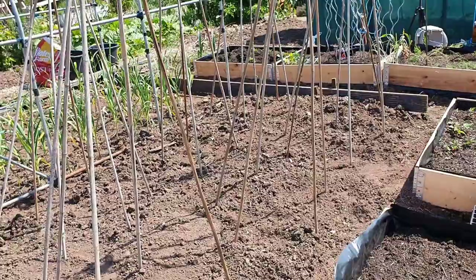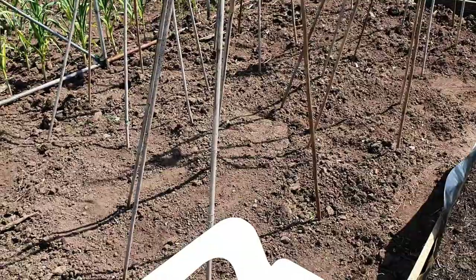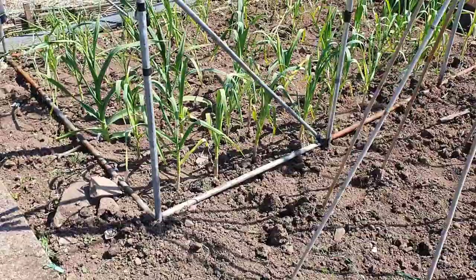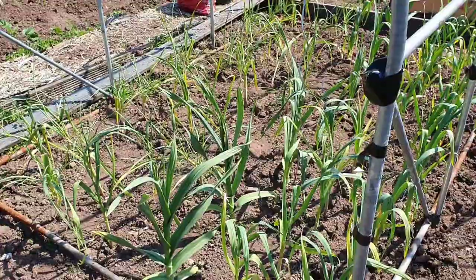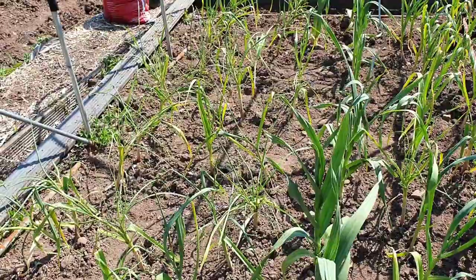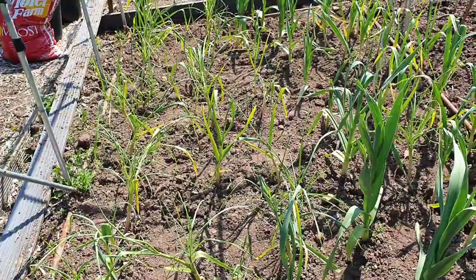This is the bean bed - it was rotavated and I hoed down the weeds yesterday. Still a few there but I'll get them again today - just got to keep hoeing over them to keep them down, which is something I forget to do a lot. I've actually mostly finished weeding this bit. I think they need a good drink of water as well - the soil is quite dry at the moment. We're absolutely dying for some rain.